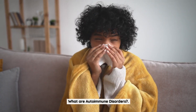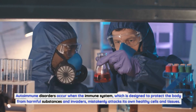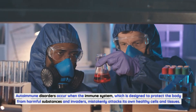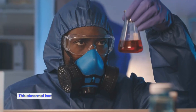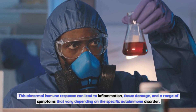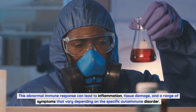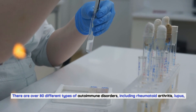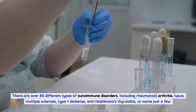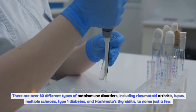What are autoimmune disorders? Autoimmune disorders occur when the immune system, which is designed to protect the body from harmful substances and invaders, mistakenly attacks its own healthy cells and tissues. This abnormal immune response can lead to inflammation, tissue damage, and a range of symptoms that vary depending on the specific autoimmune disorder. There are over 80 different types of autoimmune disorders, including rheumatoid arthritis, lupus, multiple sclerosis, type 1 diabetes, and Hashimoto's thyroiditis, to name just a few.